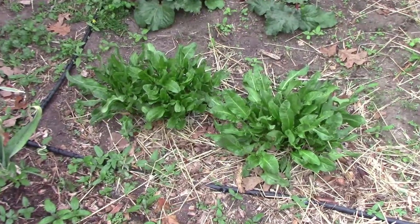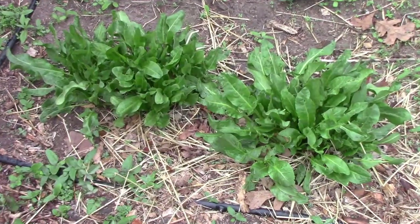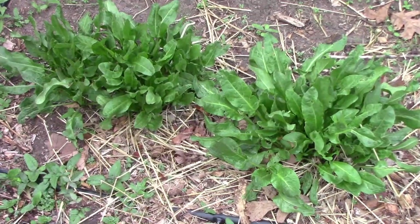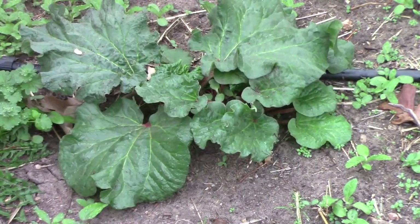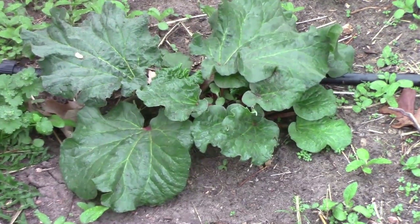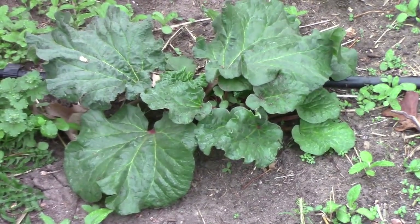The French sorrel is doing very well. I divided that last year from one clump — now I have two clumps, and I also gave some away. I also divided the rhubarb, and now instead of just one I have five; I could have had six but one didn't make it.